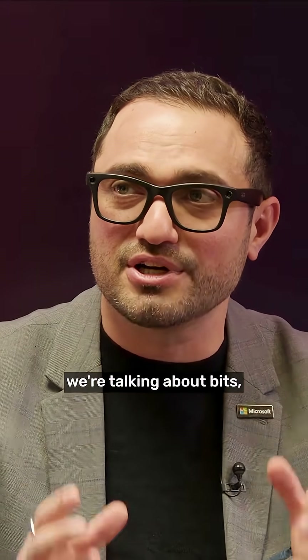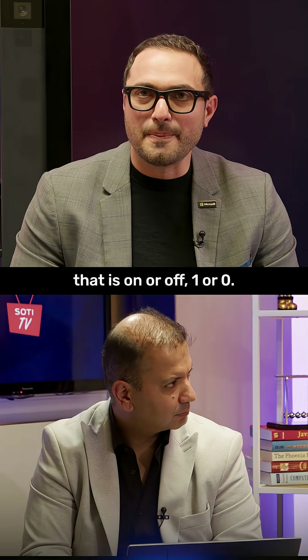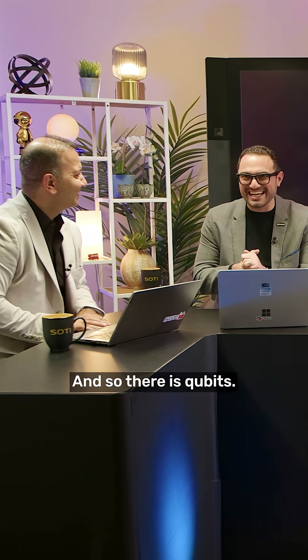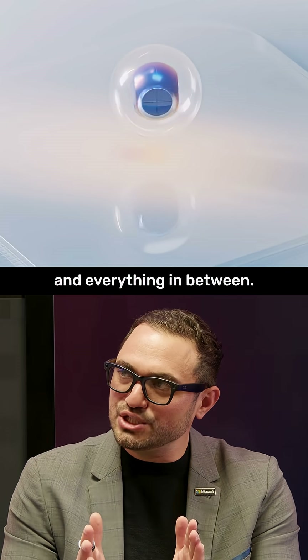In computing today, we're talking about bits, which are like a light switch that is on or off — one or zero, black or white. In quantum, there is a lot of gray, and qubits — quantum bits — can be a one and a zero at the same time, and everything in between.